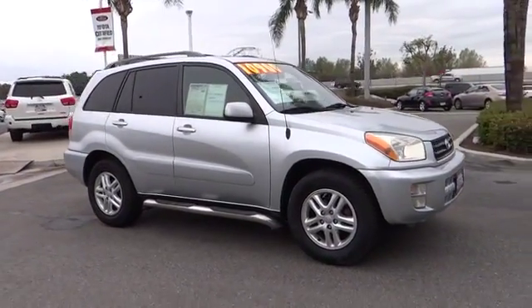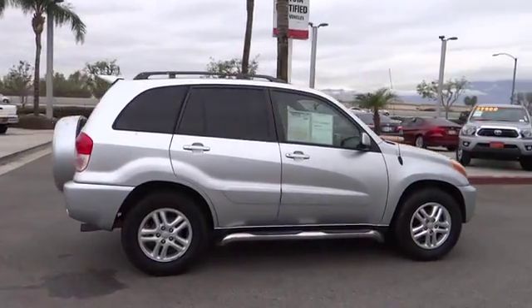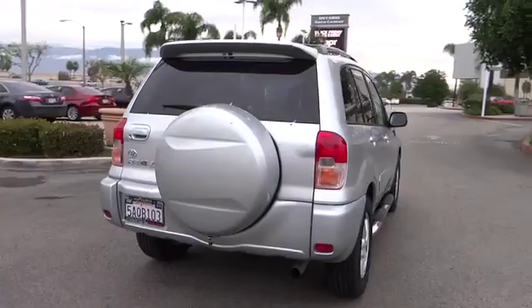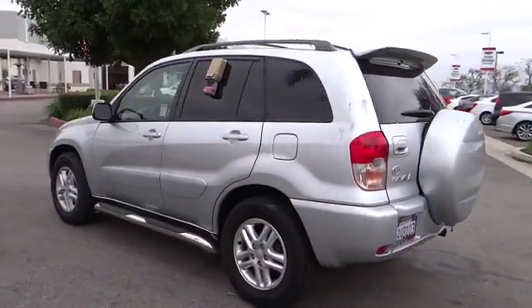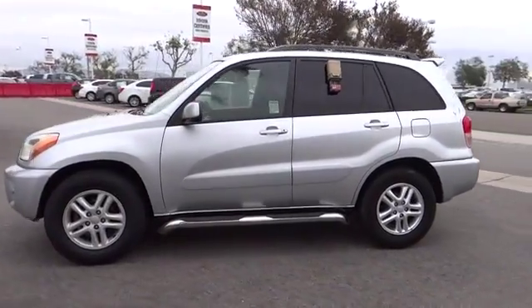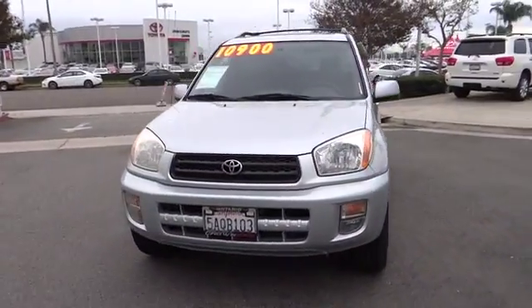The 2003 RAV4. The RAV4 is one of the most fuel-efficient SUVs in its class, with seating for up to seven passengers. Versatile and efficient, the RAV4 mixes the comfort and drivability of a sedan with the benefits of an SUV. This highly evolved, well-packaged crossover SUV lets you have it all and is priced below $15,000.